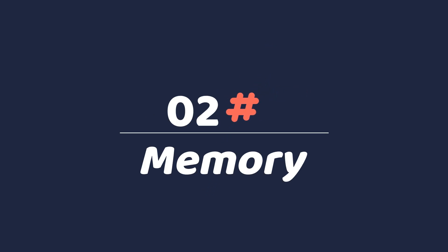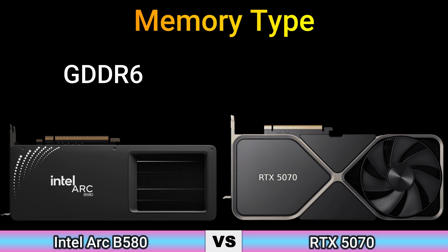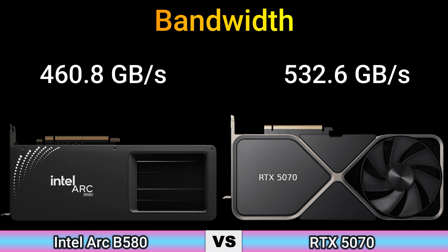Part 2: Memory. Memory size: 12 GB. Memory type: GDDR6 and GDDR7. Memory bus: 192-bit. Bandwidth: 460.8 Gbps and 532.6 Gbps.